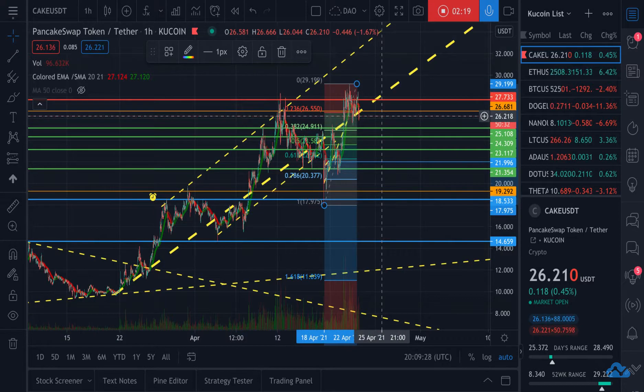The numbers for PancakeSwap are just insane right now — they are increasing by the day. I think they said they did over 2 million transactions. They're also building in utility with their launchpad, where you can take PancakeSwap and BNB liquidity providing tokens and use those to buy coins that are launching. So I believe they have a lot of utility and are figuring out ways to build in demand for the coin itself.